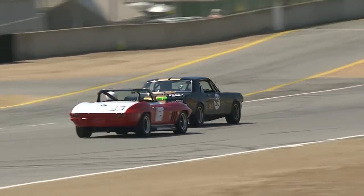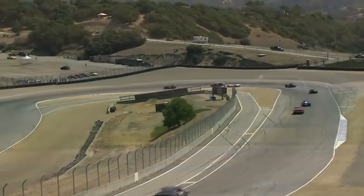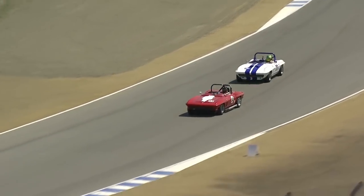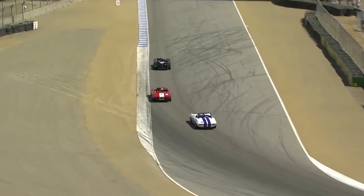He got around that Corvette — let's see if he can hang on. Very nice line, Michael. A little bit defensive, but certainly very fair and very proper. Fight for second is a pretty good one. At the sharp end, when there's Cobras and Corvettes, it's pretty pointy.